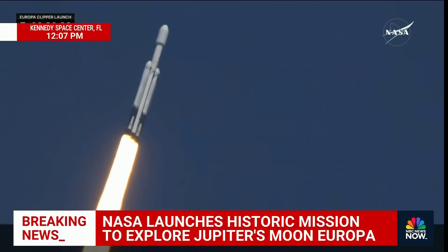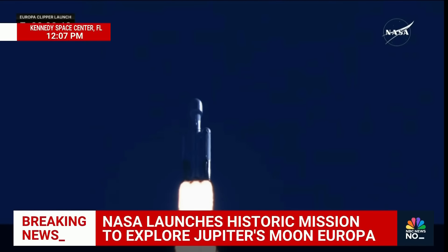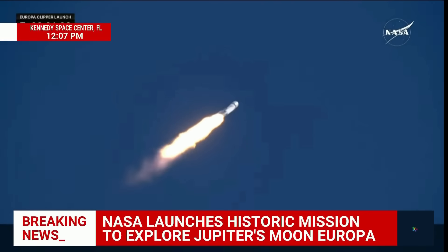Coming up, they're going to back off those engines just a bit as we get ready to head into maximum dynamic pressure. Power and telemetry on the vehicle are nominal. Everything's looking real well — Falcon Heavy is supersonic, on its way on a five-and-a-half-year journey to Europa, one of 95 moons around Jupiter.